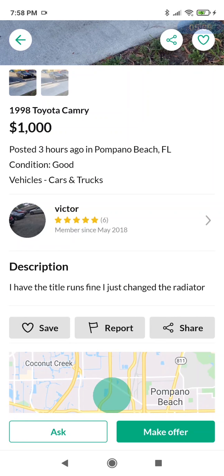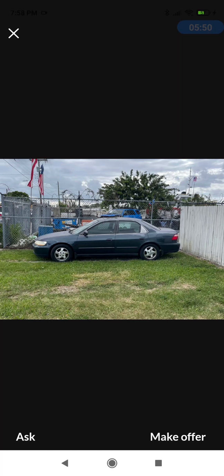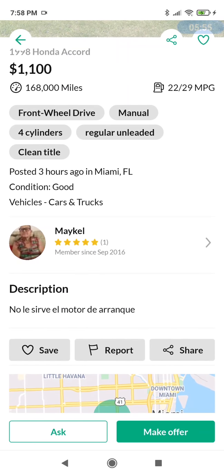1998 Honda Accord for $1,100 — you guys know how I feel about this one. Looking at the big picture — picture singular. Oh my. Moving on.